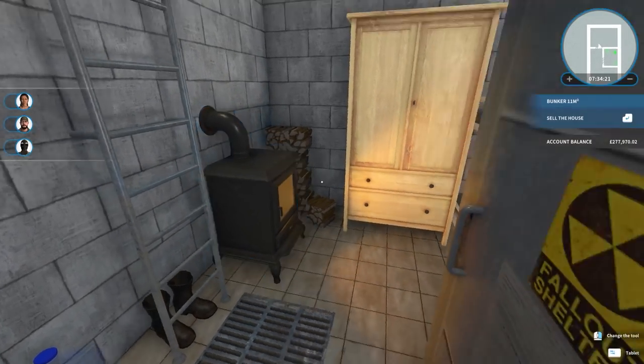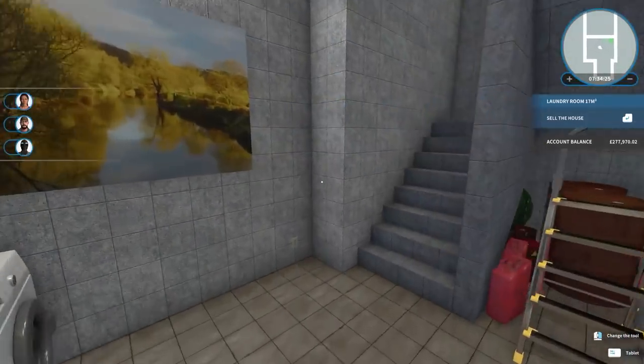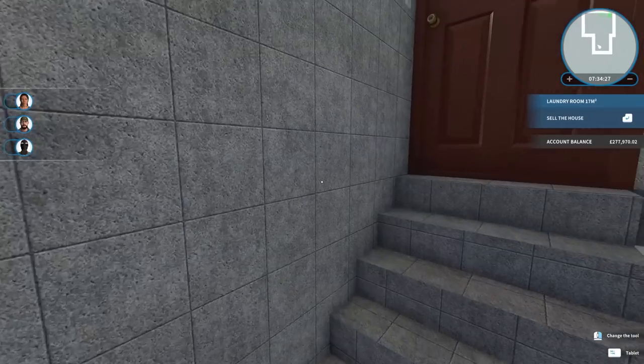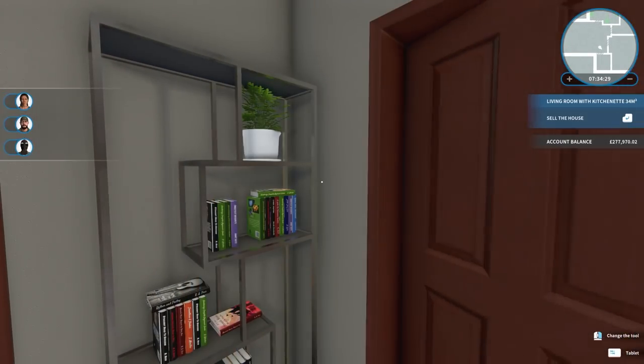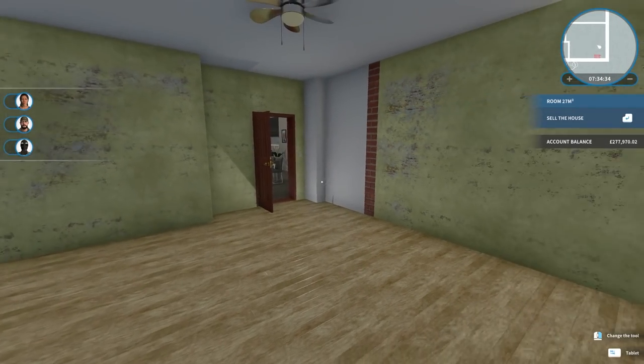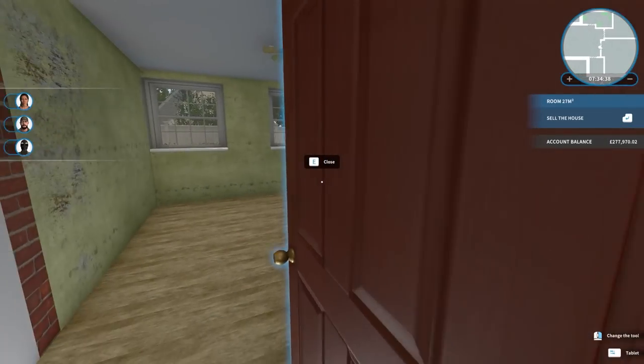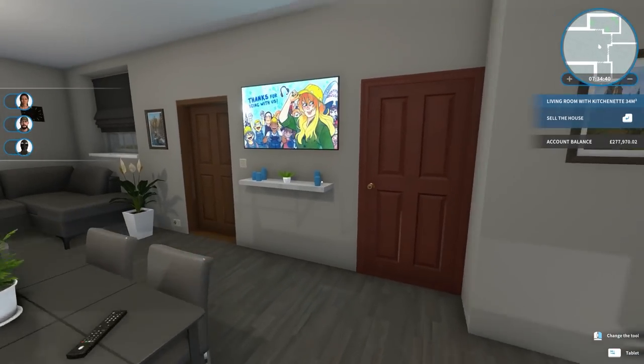The only room in the property now to have really had no attention from us, apart from maybe a bit of plastering, is the bedroom. In here we can see we have all of these walls to do, the flooring, and obviously the furnishings - however we're not going to touch that in this episode.